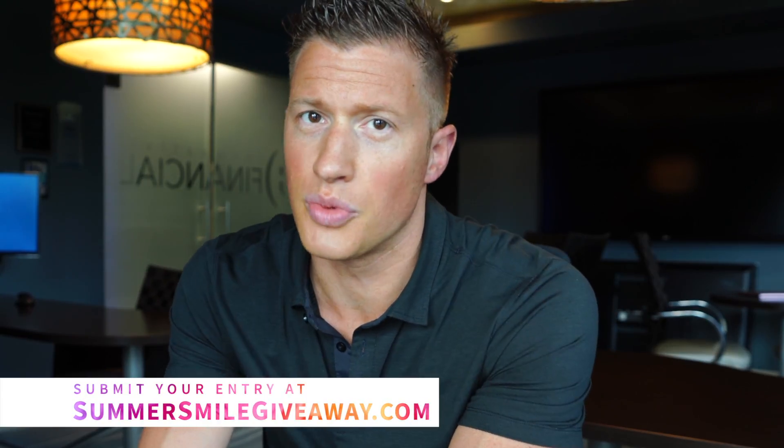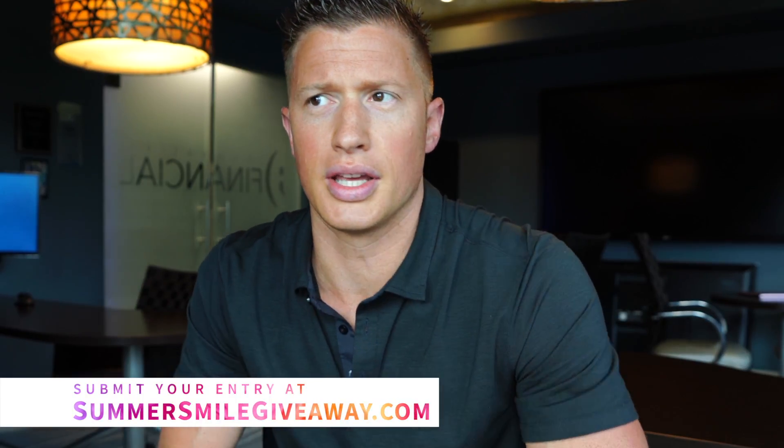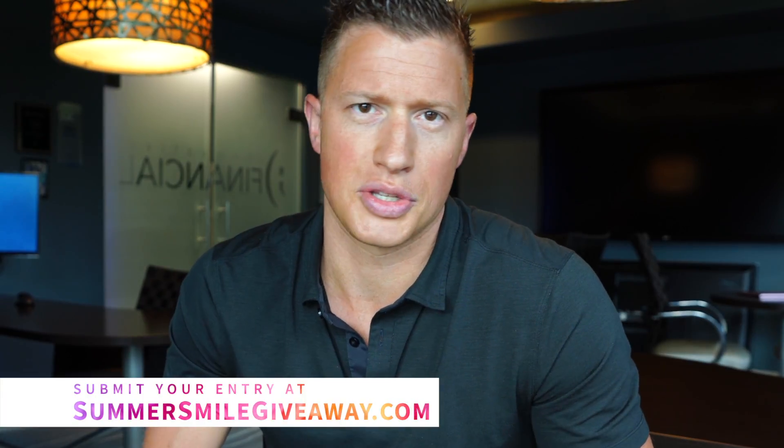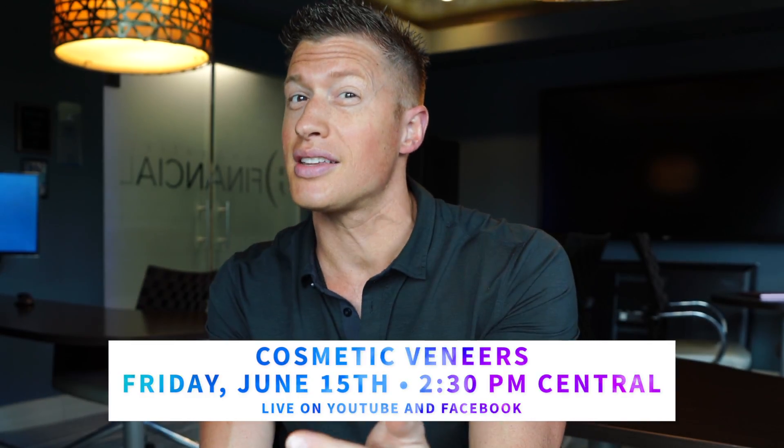We've already got some great entries. I can't wait to compile that video and see people vote and get involved in helping this one person have a total life change with an amazing smile. If this video is useful, helpful, and entertaining and you're excited about the Innovative Dental Summer of Live, please give it a thumbs up and subscribe to the channel if you haven't already. I look forward to seeing you this Friday at 2:30. Until the next video, keep smiling — it looks great on you.